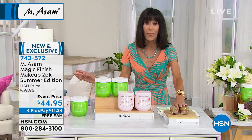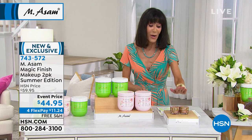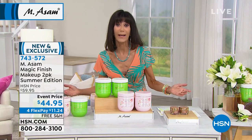It's number one globally. Think about that — around the world, in many stores and magazines, the beauty bloggers love this. So that's coming up a little bit later in the hour. But we are going to talk about — first of all — this day is all about getting your glow on.